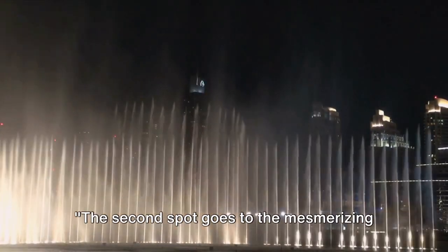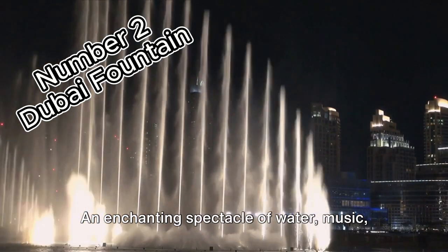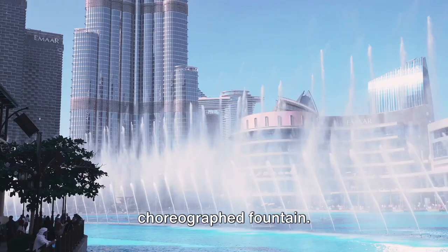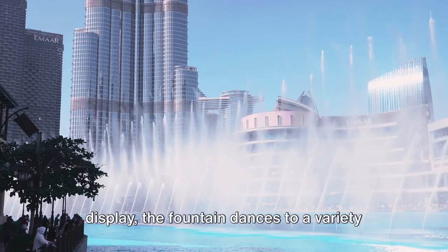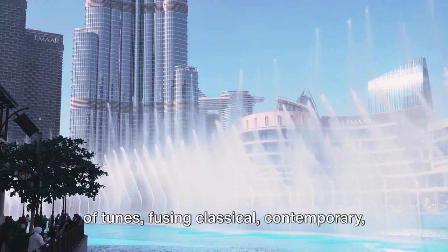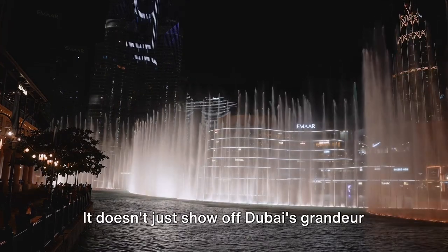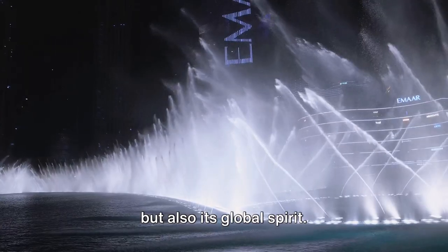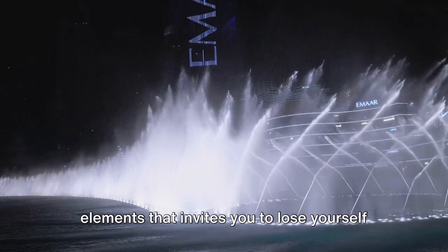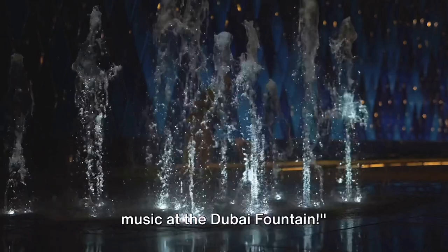The second spot goes to the mesmerizing Dubai Fountain. An enchanting spectacle of water, music, and light, it's the world's largest choreographed fountain. The fountain dances to a variety of tunes, fusing classical, contemporary, and world music — it doesn't just show off Dubai's grandeur but also its global spirit. A sight to behold, it's a harmony of elements that invites you to lose yourself in its rhythm. Enjoy a symphony of water, light, and music at the Dubai Fountain.